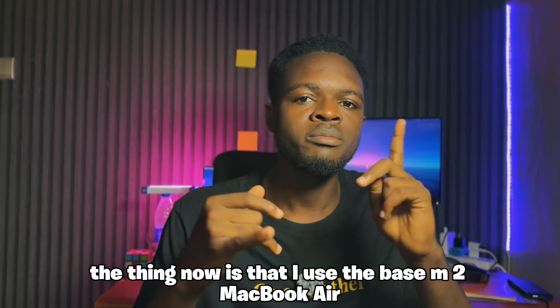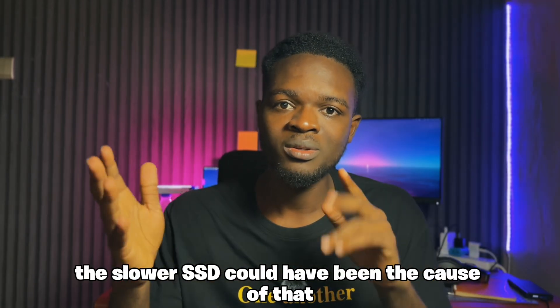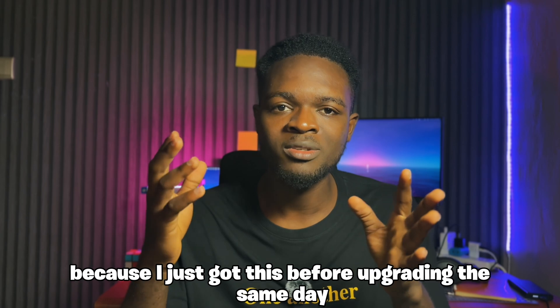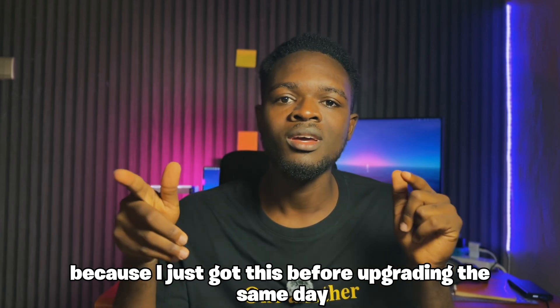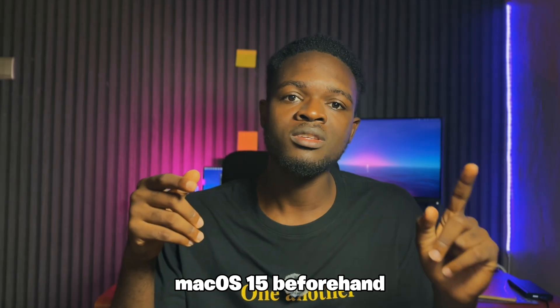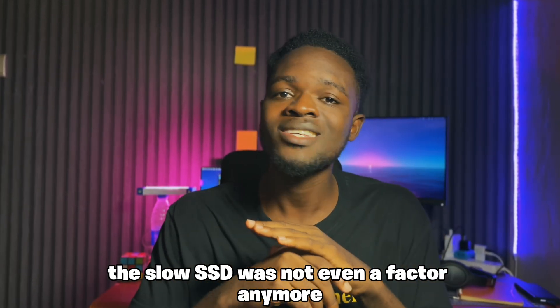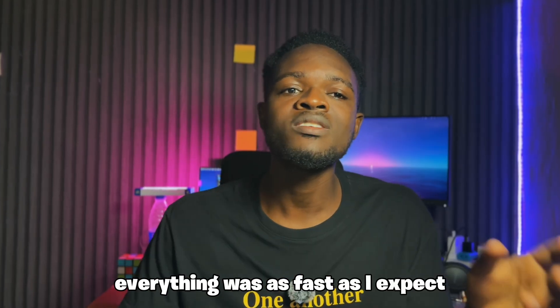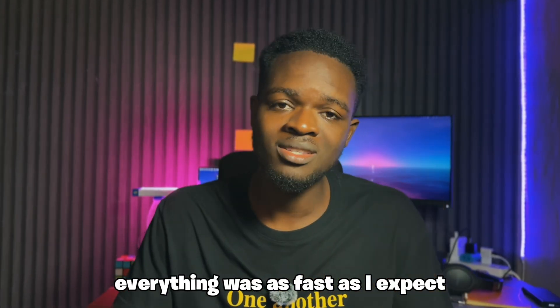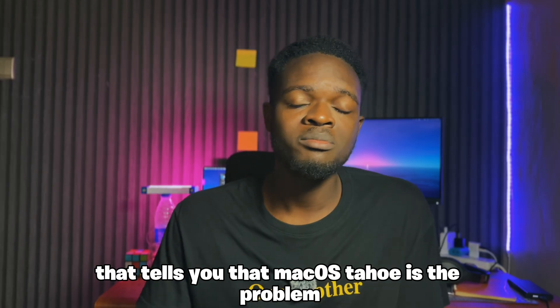I used the base M2 MacBook Air and I felt like the slower SSD could have been the cause, because I just got this before upgrading the same day and didn't even take time to test macOS 15 beforehand. But after I downgraded back to macOS 15, the slow SSD was not even a factor anymore. Everything was as fast as I expect an Apple Silicon Mac to be. That tells you that macOS Tahu is the problem.